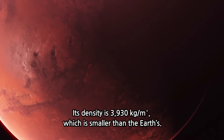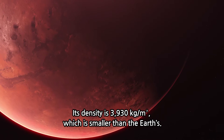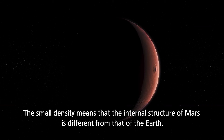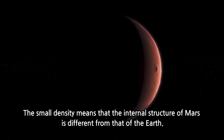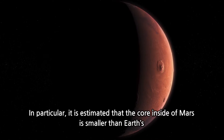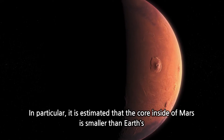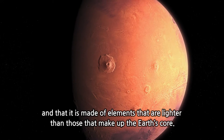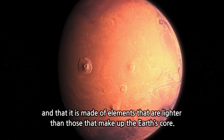Its density is 3,930 kg per cubic meter, which is smaller than the Earth's. The small density means that the internal structure of Mars is different from that of the Earth. In particular, it is estimated that the core inside of Mars is smaller than Earth's and that it is made of elements that are lighter than those that make up the Earth's core.